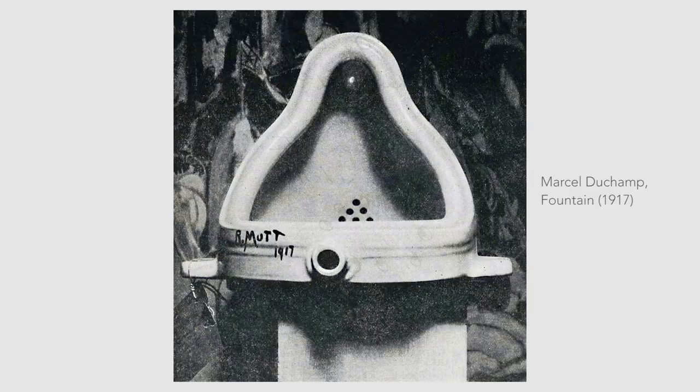However, Duchamp's most notorious ready-made came in 1917 when he created the Fountain. The Fountain was a men's urinal that was placed on its back, then signed by the artist with a false name.